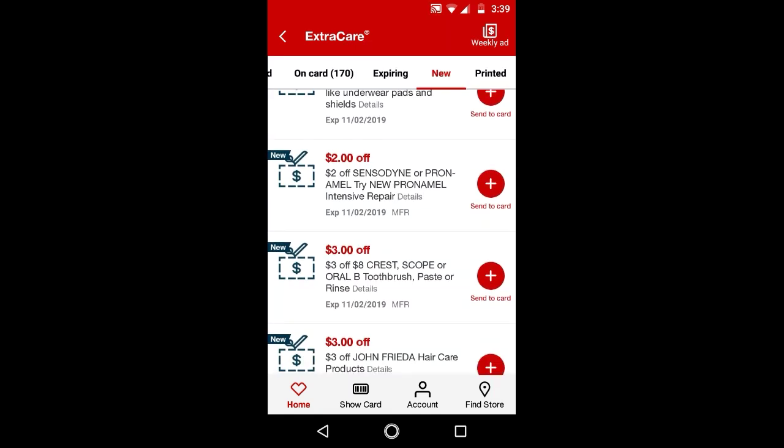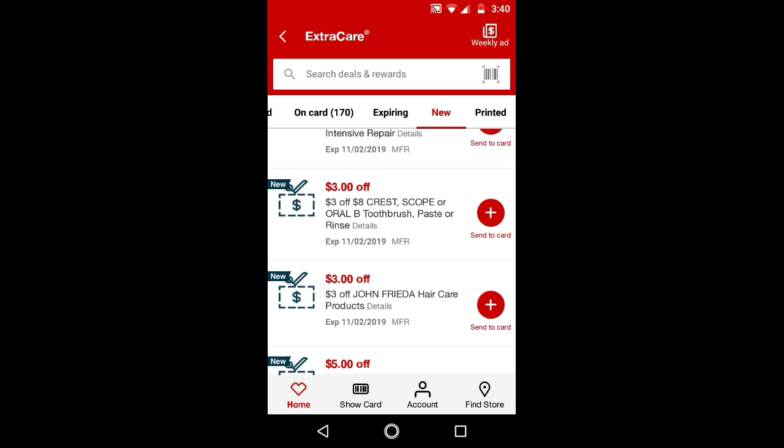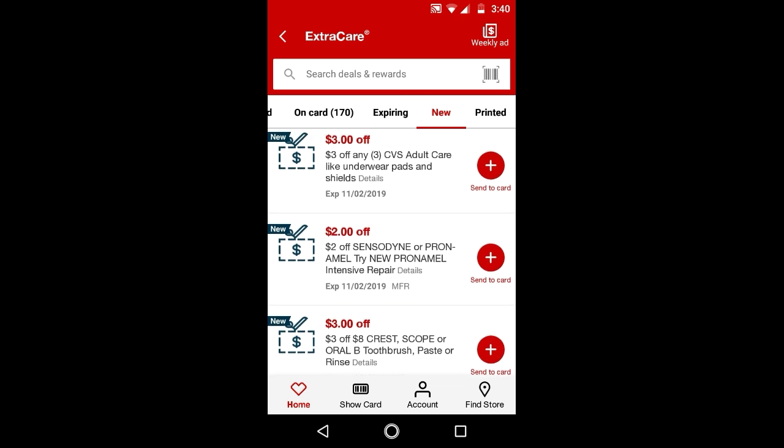And $3 off $8 Crest, Scope, and Oral-B — you can hold this for next week. There is a deal on it for next week where you spend a certain amount and get $7 Extra Bucks. But for this week there's not much you can do with this, because it's Crest, Scope, and Oral-B. So hold on to the Crest, Scope, Oral-B CRTs for next week.